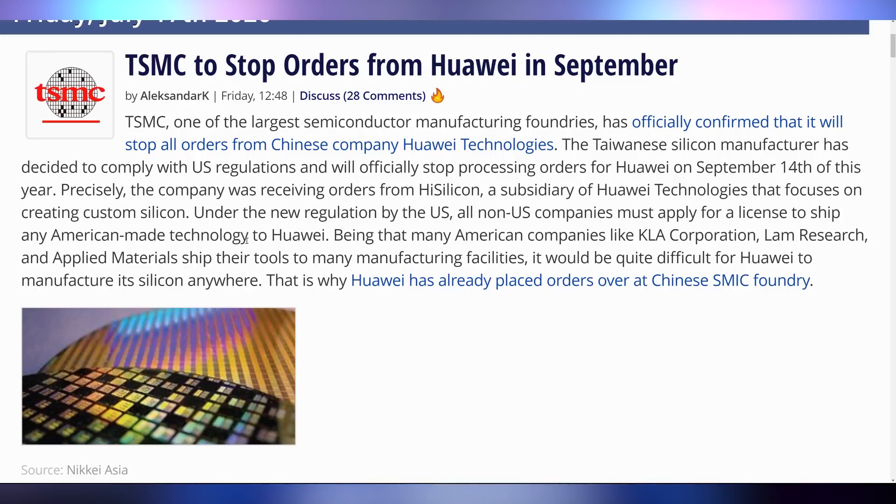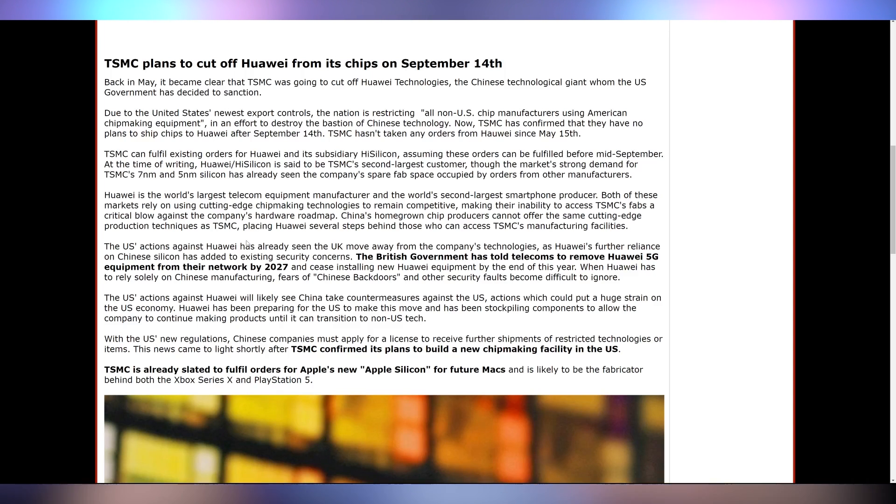No amount of anything is going to get Huawei back in TSMC's good graces. TSMC is confirming that it will stop selling to HiSilicon — the subsidiary of Huawei — on September 14th. This is in coordination with the US government issuing new prohibitions on how companies can do business with Huawei. Huawei has been ramping up with SMIC, which is China's fabrication facility, and TSMC probably isn't hurting too much here even though they're losing one of their largest customers.